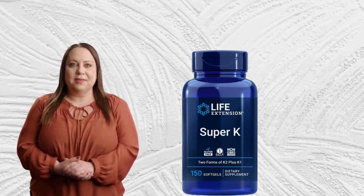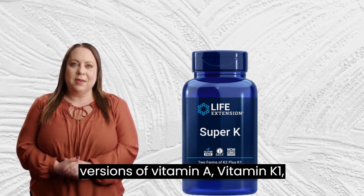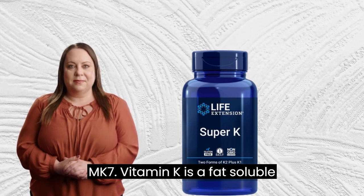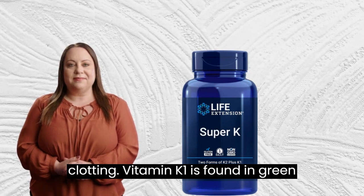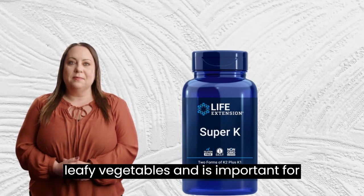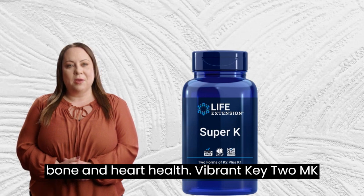Life Extension Super is a powerful supplement that contains three versions of vitamin K: vitamin K1, vitamin K2-MK4, and vitamin K2-MK7. Vitamin K is a fat-soluble vitamin that plays a vital role in bone and heart health, as well as blood clotting. Vitamin K1 is found in green leafy vegetables and is important for blood clotting. However, it's not as effective as the K2 forms at promoting bone and heart health.